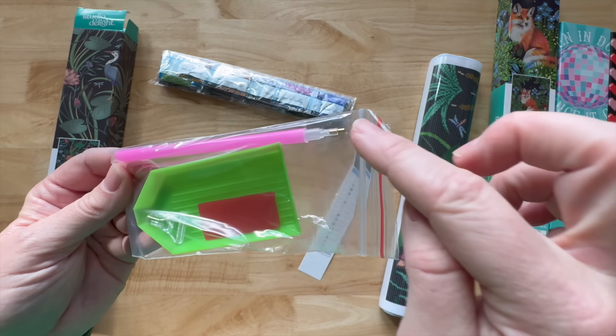I saw the bags were perforated and tried to open one with my teeth — don't do that! I busted one open and spilled a bunch of drills. I had to pause and spent about 10-15 minutes cleaning up. I should have just used scissors. Now I have to be careful not to spill again — I'm a mess.